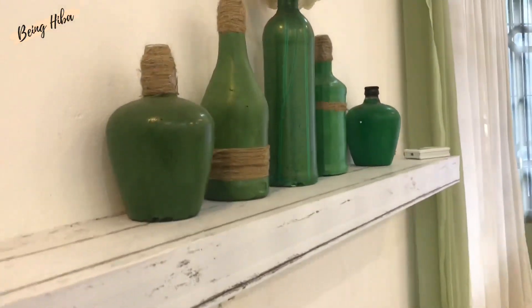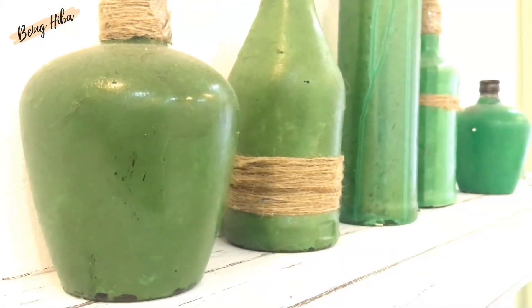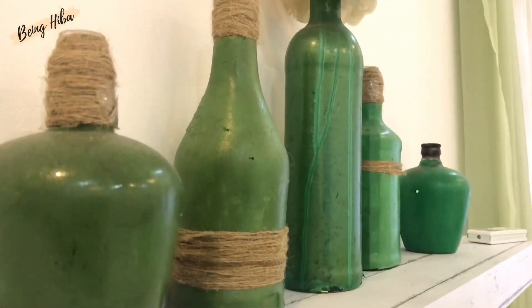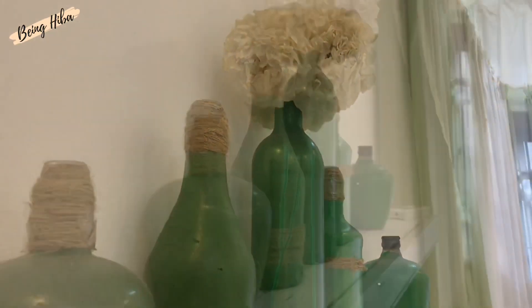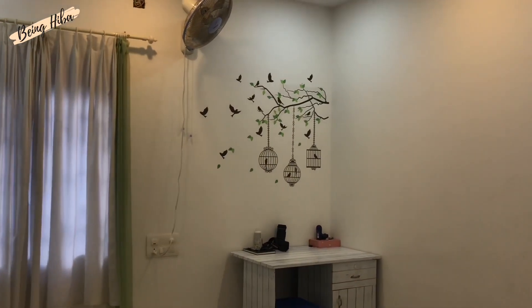I got these bottles from the roadside, cleaned them, and painted them green just to match the room and kept them as showpieces. That's a wall sticker over there — I got that from Flipkart.